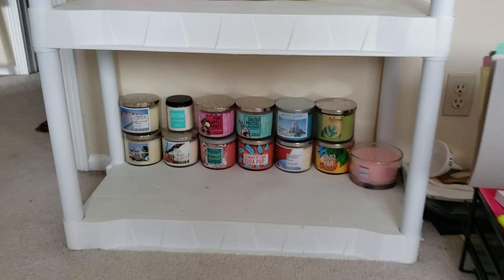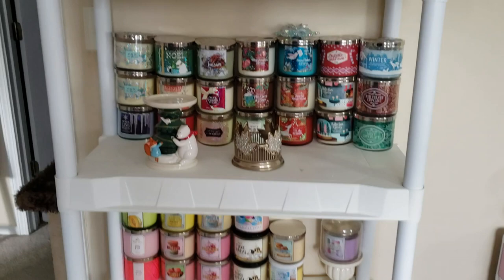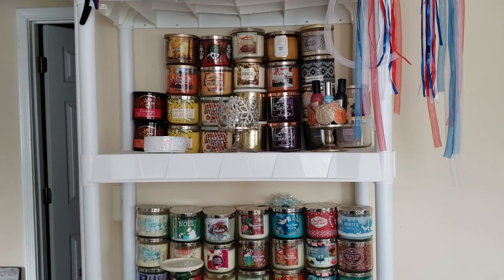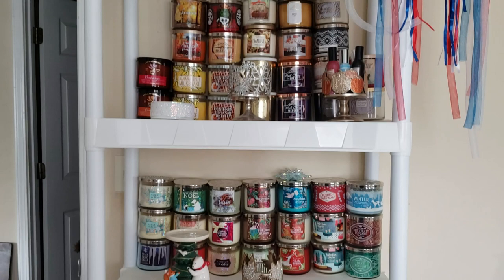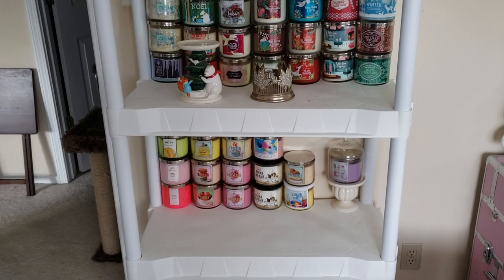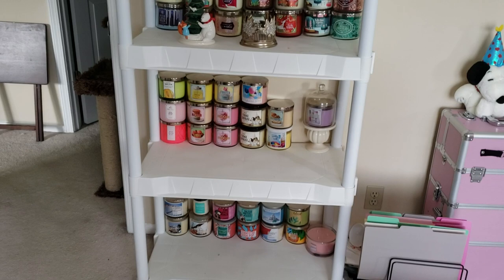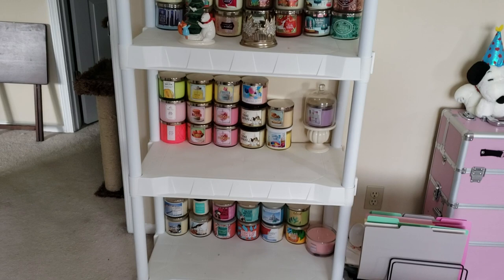I hope you guys liked this video. I did just get hired seasonally at Bath and Body Works, so my collection will probably end up growing — I definitely want to do some candle day shopping. The last part I still have to film would be pocket packs and stuff like that, so there should be one more video in this Bath and Body Works collection series. As always, please feel free to rate, comment, and subscribe. Never settle for second best — you deserve to be number one. Love you guys!